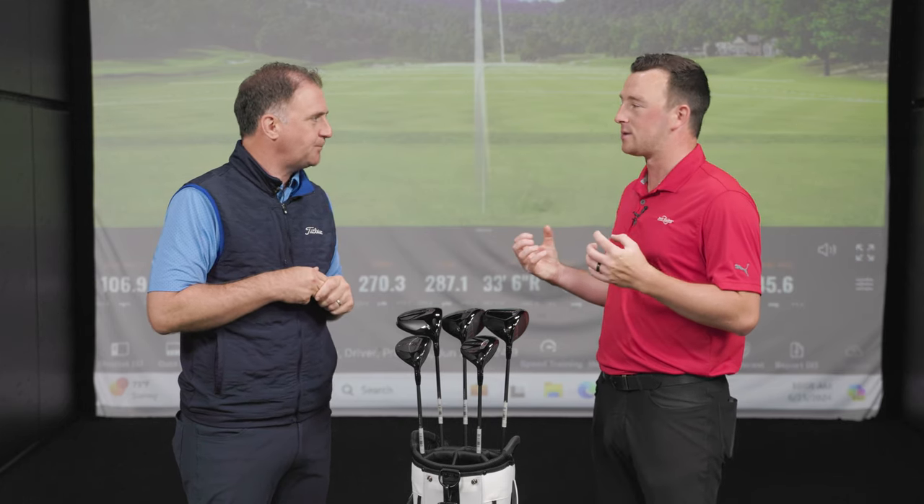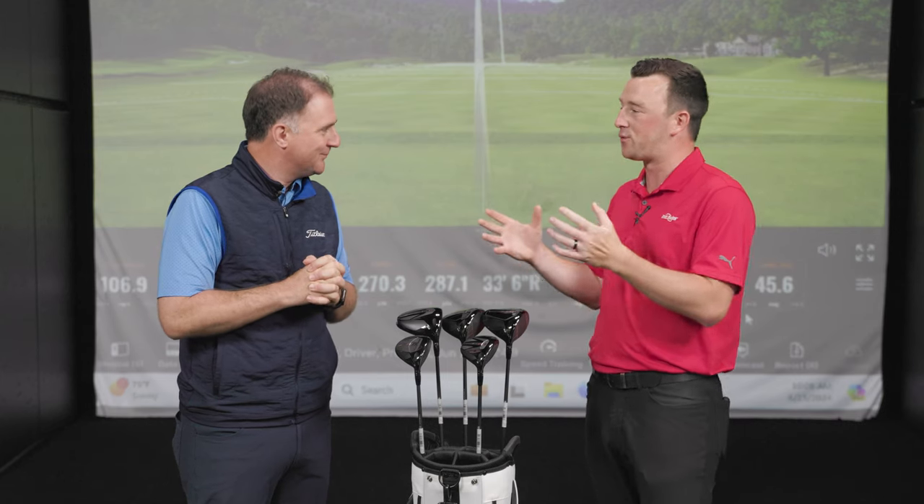We're really excited about the Titleist GT fairways. We're going to do some testing here. We appreciate everything, and our team was really excited today to learn about the products. Titleist GT fairways — we're going to do some testing and we can't wait to get our fitters going on these as well. Thank you, Tom.